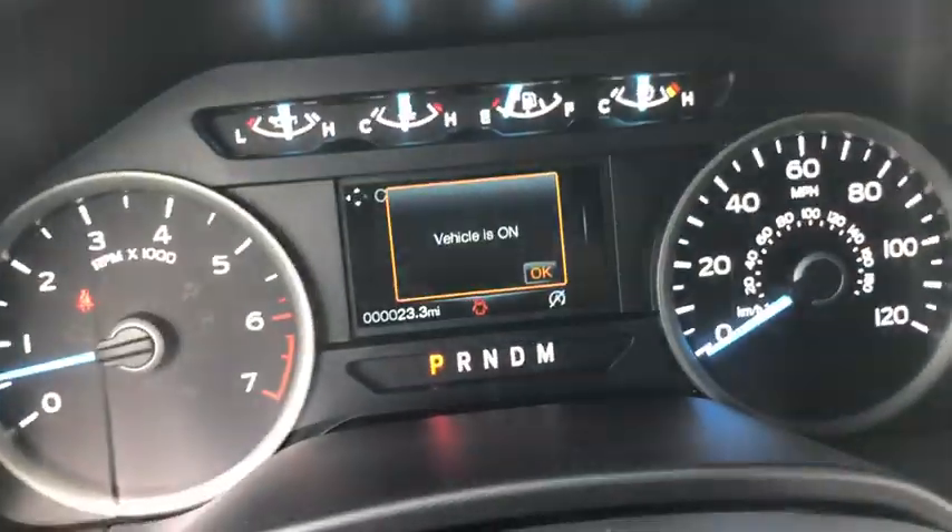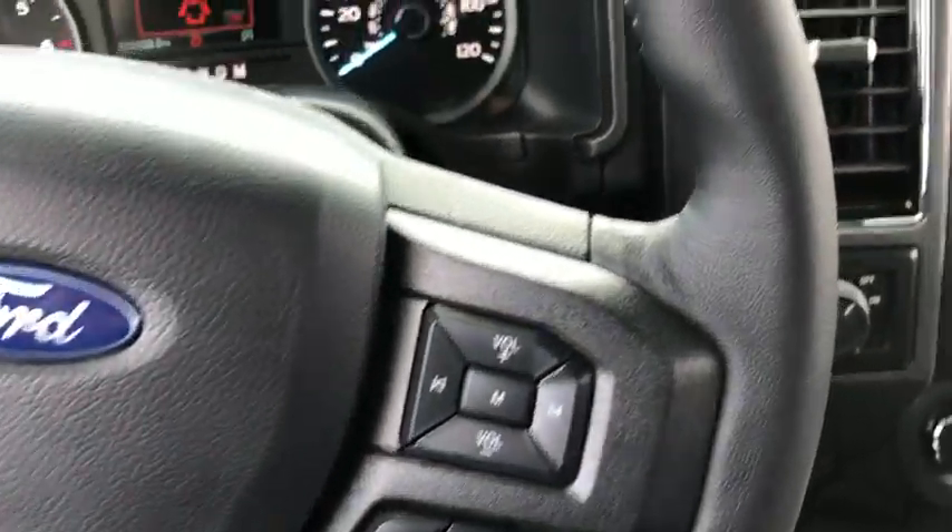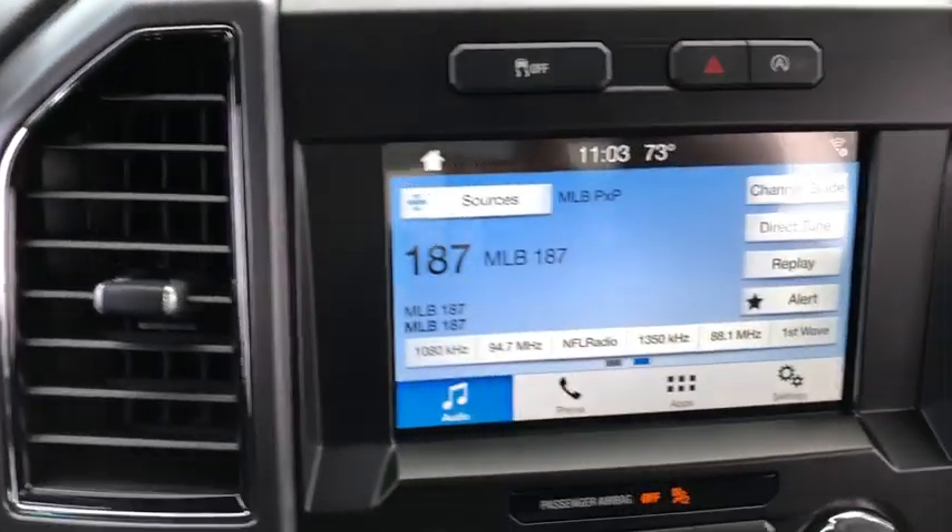Power windows, security system, remote keyless entry, brake assist, tachometer, panic alarm, tilt steering wheel, driver vanity mirror.